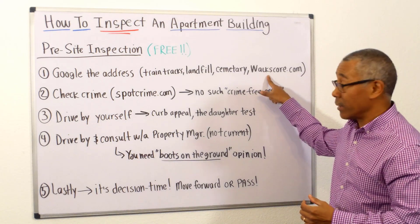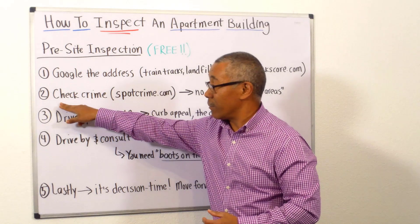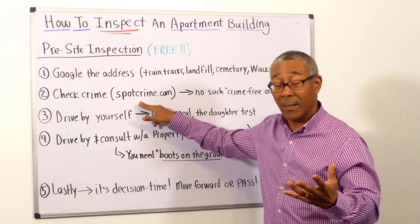Do a walk score — it's a pretty cool website. So Google address is number one. Number two: check crime. You can go to a website called spotcrime.com.